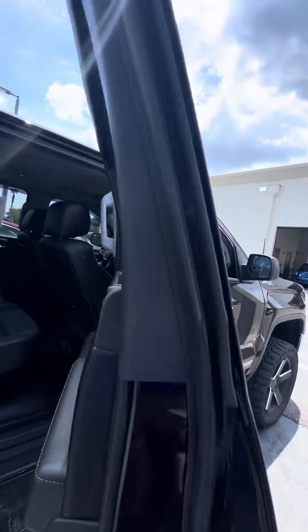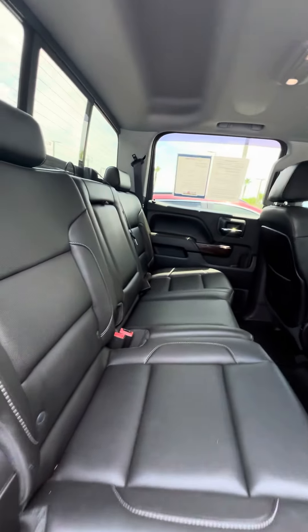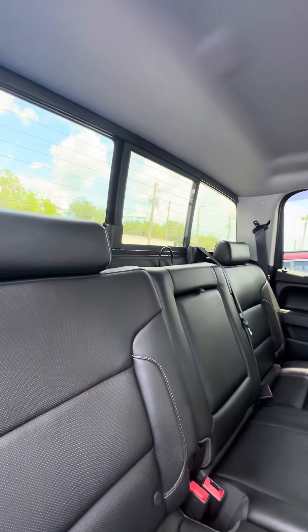Now let's get to the second row. You have the all-weather mats matching in the back as well. No rips, no tears, no damage to the seat. Power window in the back.